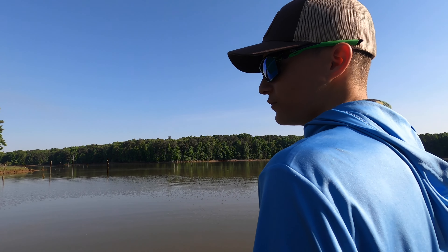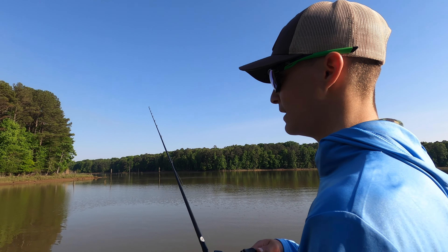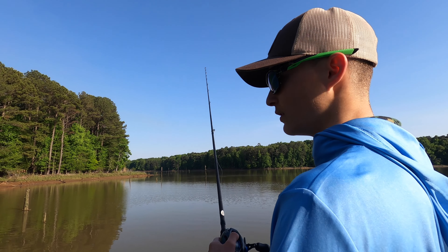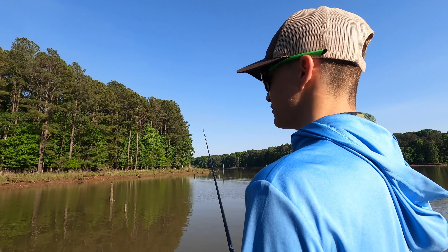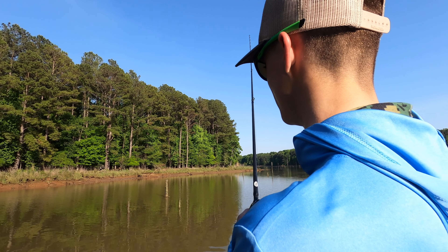Colors matter for the fisherman in some scenarios. Right now a little bit brighter color helps for the fish to see it easier, but it's not necessary — you can still catch them on natural colors, you just got to be that much more accurate and put it right in the face.